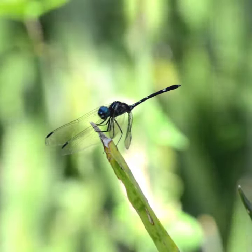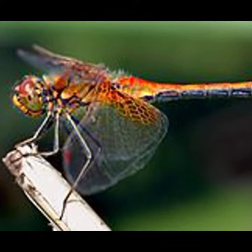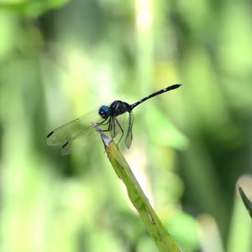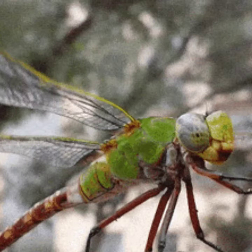Dragonflies are predatory insects, both in their aquatic nymph stage and as adults. They are fast, agile flyers capable of highly accurate aerial ambush, sometimes migrating across oceans, and often live near water.